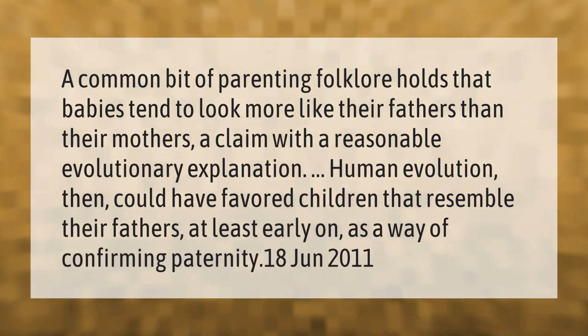A common bit of parenting folklore holds that babies tend to look more like their fathers than their mothers — a claim with a reasonable evolutionary explanation. Human evolution then could have favored children that resemble their fathers, at least early on, as a way of confirming paternity.